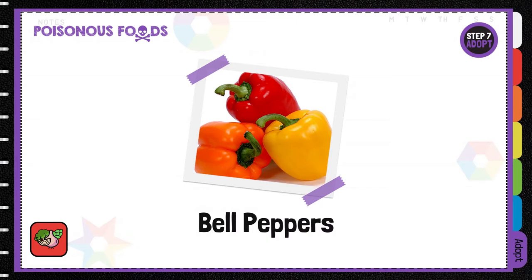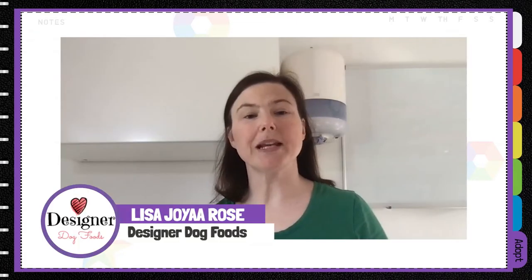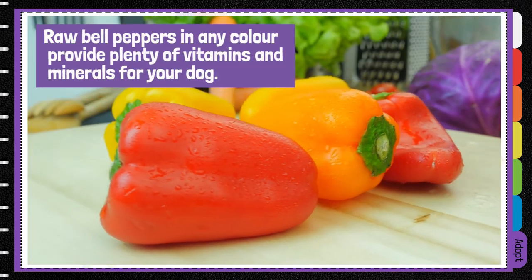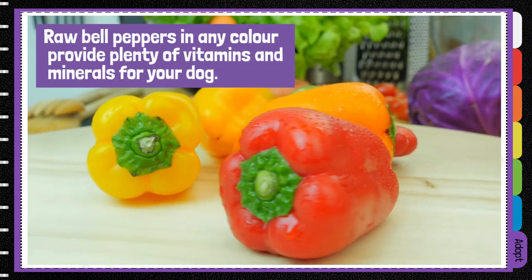Bell peppers are a fantastic option for dogs. Whilst they shouldn't be eaten every day because of the amount of natural sugar they contain, bell peppers in any colour provide plenty of vitamins and minerals for your dog.